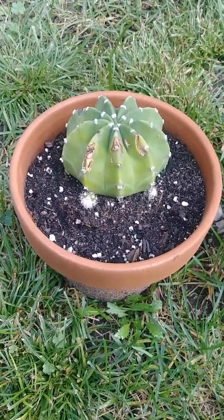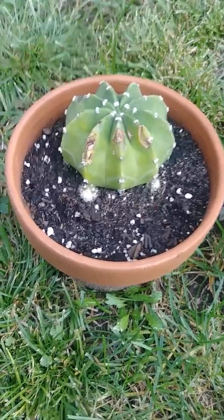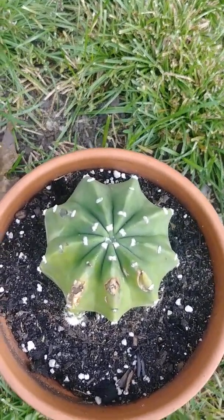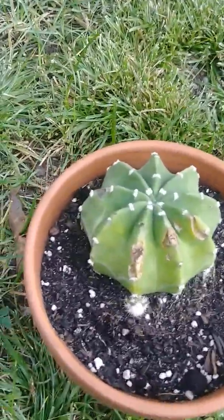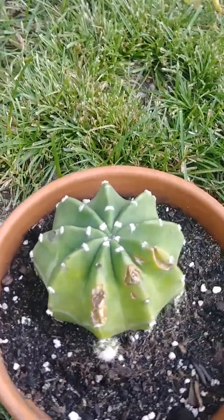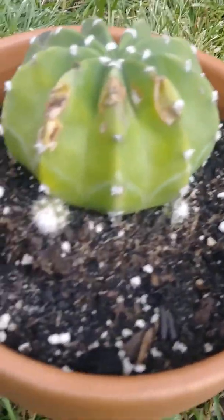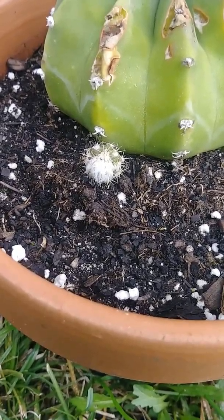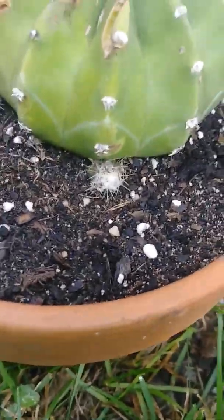Hello everyone, today I'll be giving you an update on my domino cactus. She's doing pretty good — looks like she's gotten a little bigger. Also, she has some pups growing down here — two new pups.